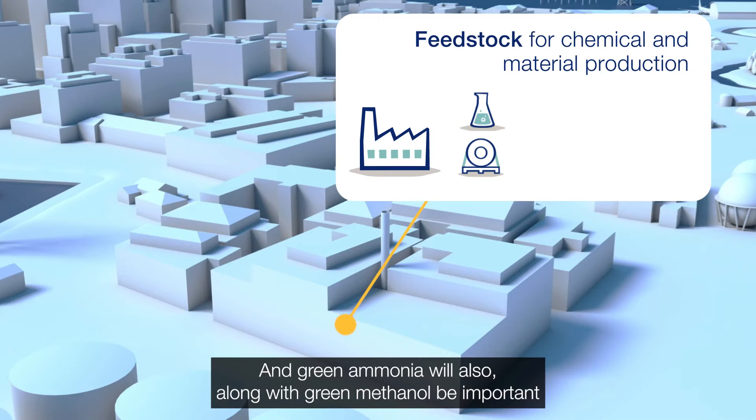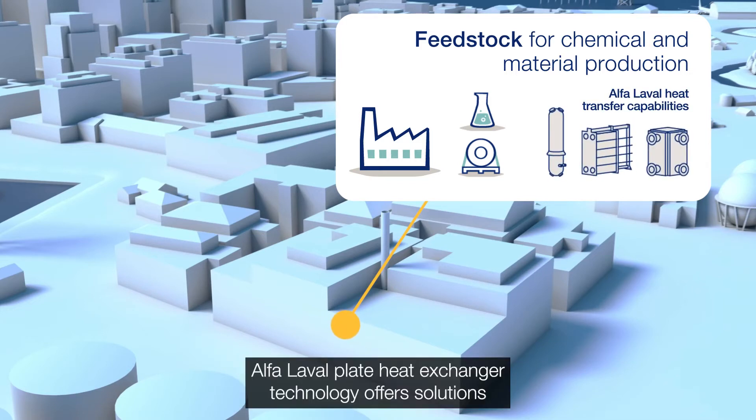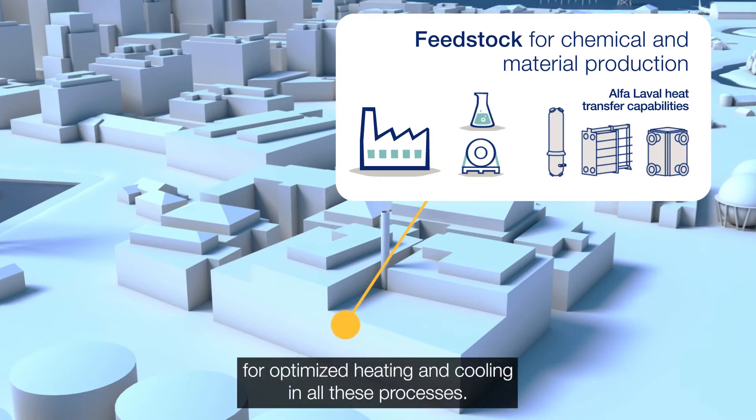Green ammonia will also, along with green methanol, be important future fuels in heavy transportation, especially in the marine sector. Alpha Laval plate heat exchanger technology offers solutions for optimised heating and cooling in all these processes.